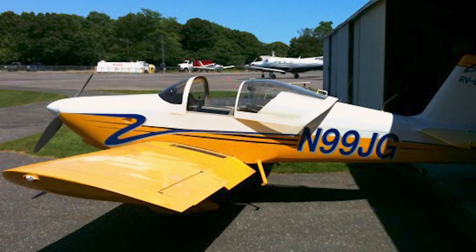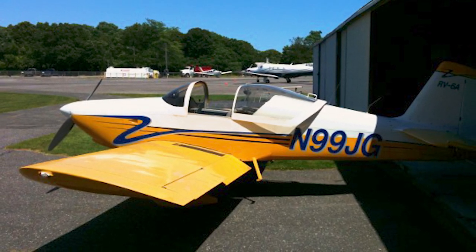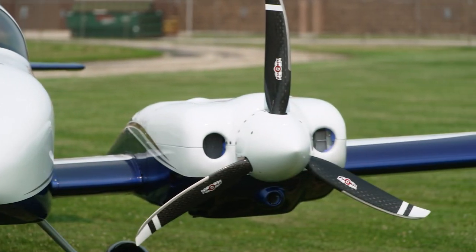It started off as a single-engine RV-6A with a Lycoming. I flew for 9 years — I built it as a quick build kit back in the 1990s. Sitting in too many hotel rooms for work, I decided to make it into a twin engine. 97% of my flight time is multi-engine, so I only have 500 hours of single-engine time, so I like the redundancy concept of it.